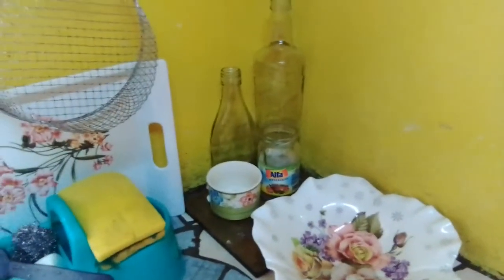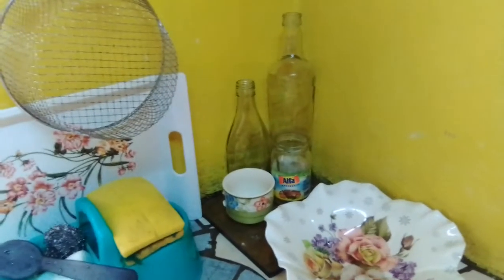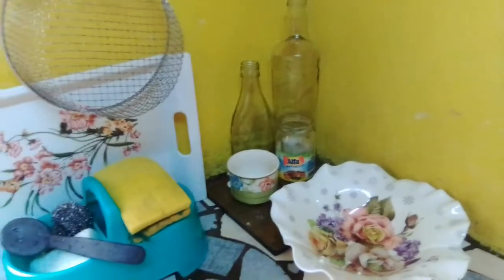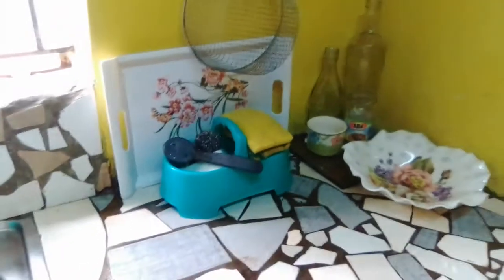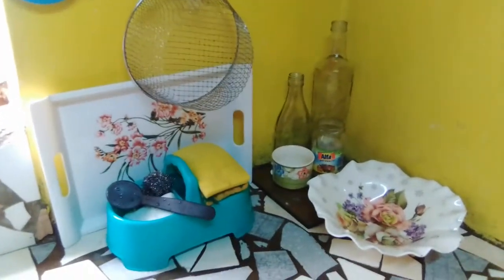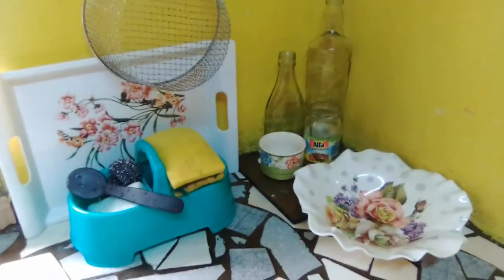Then in the corner here is a place where I'm supposed to have a vignette, and I keep postponing having that vignette or arranging it because it's such a small corner, but I want to decorate it. And then that's just a bowl which I use to decorate or